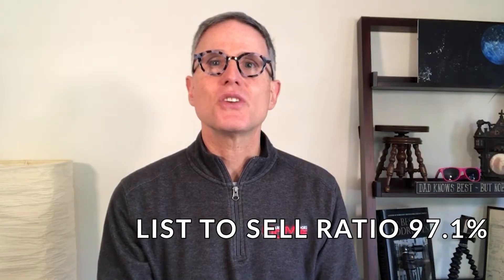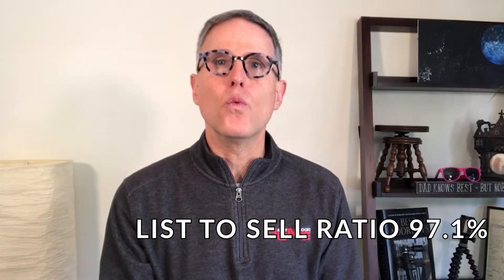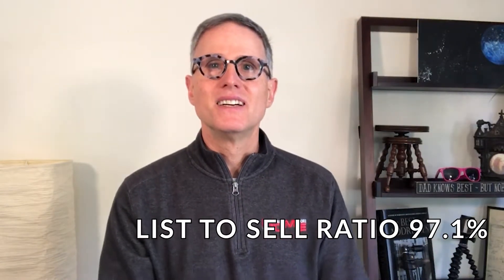Next is the list-to-sell ratio. This is how much the average home sells for as a percentage of the asking price, and it's another good indicator of what sort of market you're in. A higher list-to-sell ratio means it's closer to a seller's market; a lower list-to-sell ratio points to a buyer's market. The average list-to-sell ratio last month was 97.1%.